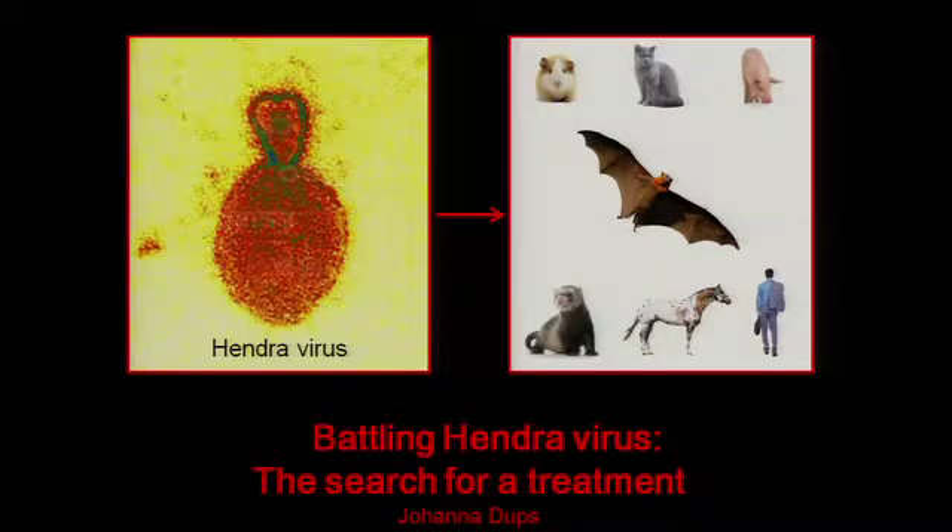Naturally, Hendra virus exists in bats, and on the rare occasion it travels from bats to horses and then to humans. Of seven human infections, only three people have survived, and what this tells us is not only do we need a treatment, but we need it urgently.